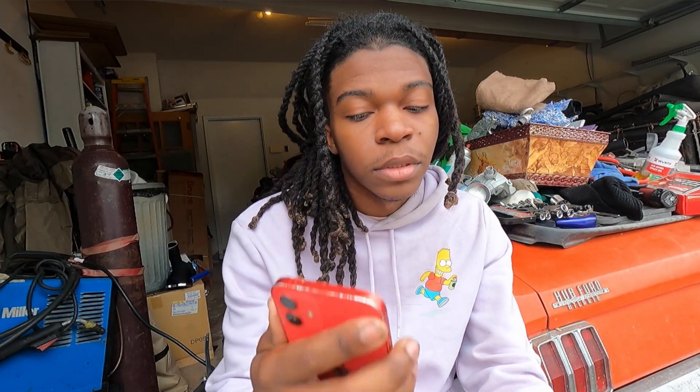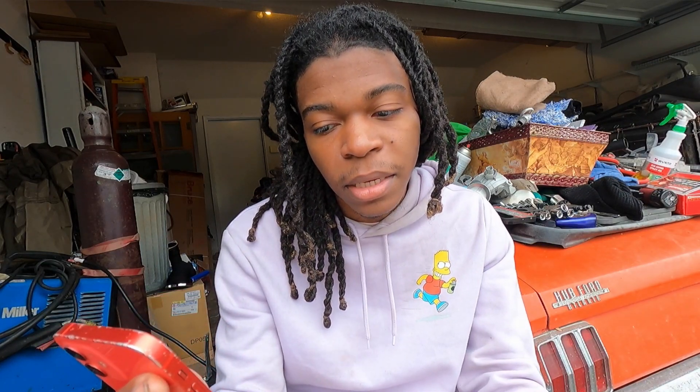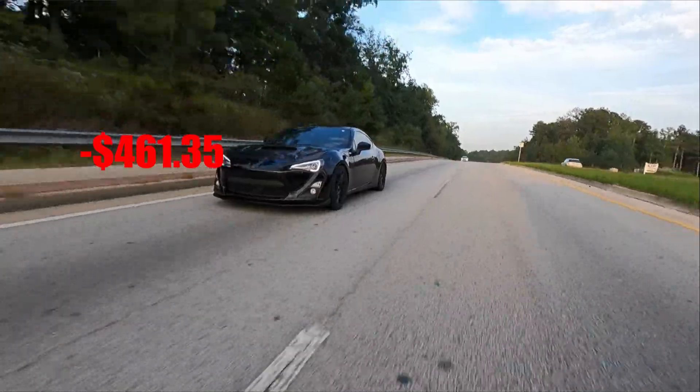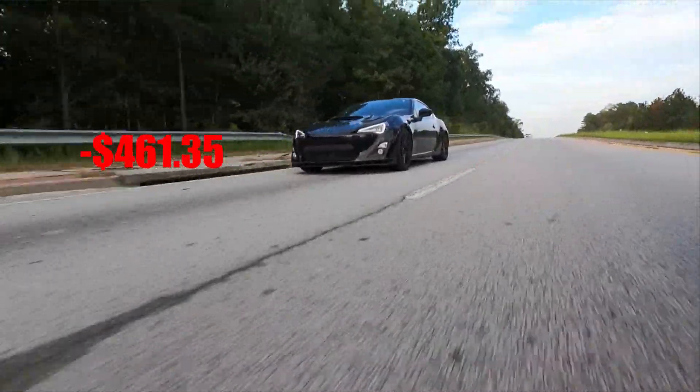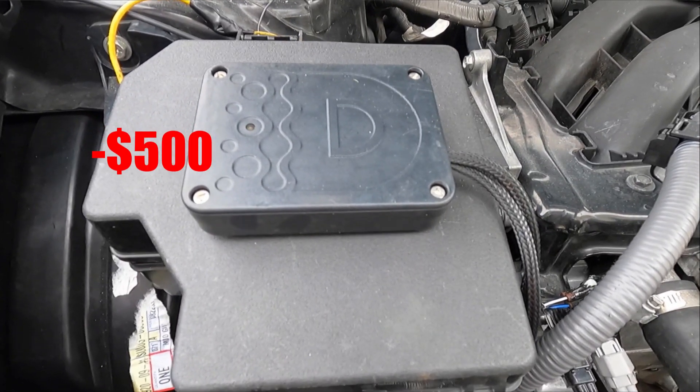Starting off, the cheapest thing I spent since the other mods was $150 on a muffler delete — just needed something back there. The next thing was the headlights, which were $461.35. If I could go back I'd probably get the VLAN ones for better quality, but I love the look. Next was a $500 Stage 2 tune from Delicious Tuning — tuned on E85 with catalyst headers. Next was $920 for JDL catalyst equal-length headers for the FRS, though I just sold those for $600.